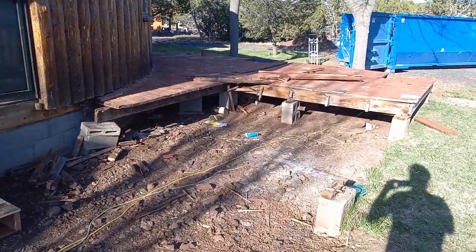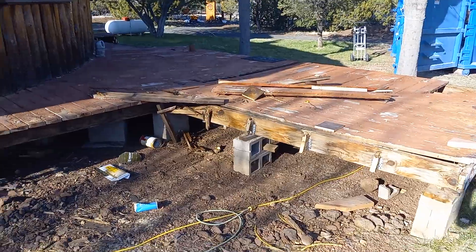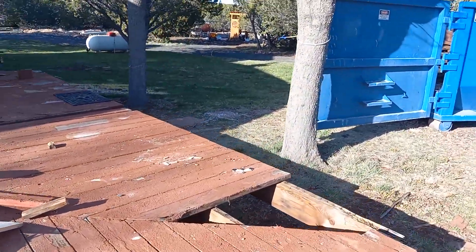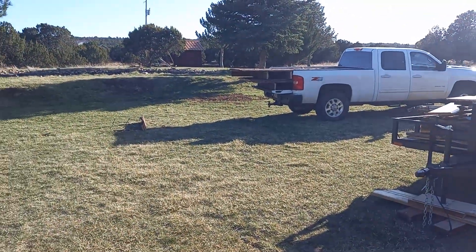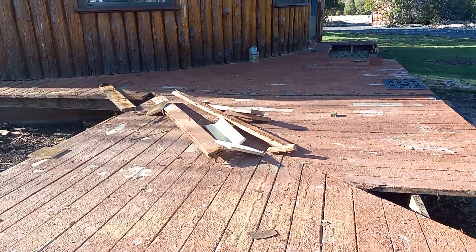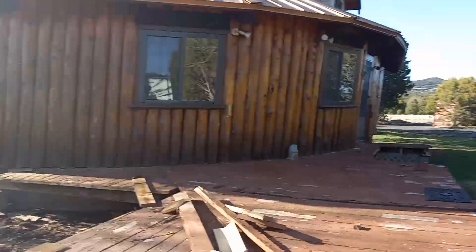They were able to get quite a bit done. They put in some new stairs so we can get back in the house, and they got those sections torn out. They'll be out here tomorrow to finish it up. Look at the back of the truck — there are three sections there, and there'll be a fourth one cut out tomorrow.